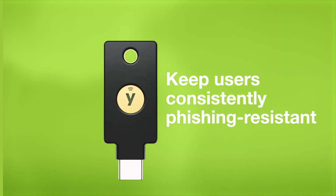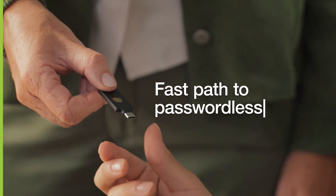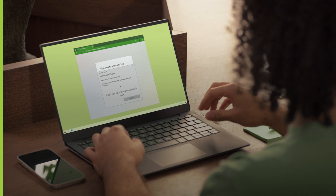YubiKeys keep users consistently phishing-resistant and offer a fast path to passwordless, all while protecting every step in their account lifecycle, from onboarding to account recovery.